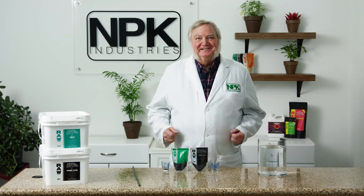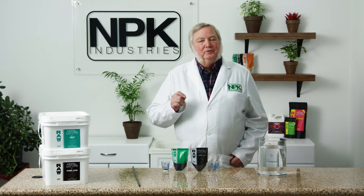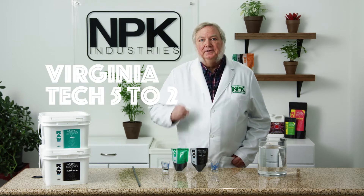I'm Harley Smith with 60 Seconds Products and Tips, and today's segment is on Virginia Tech 5 to 2.